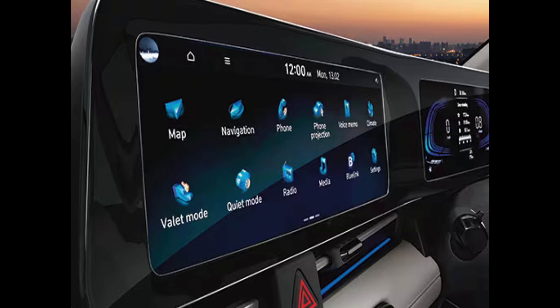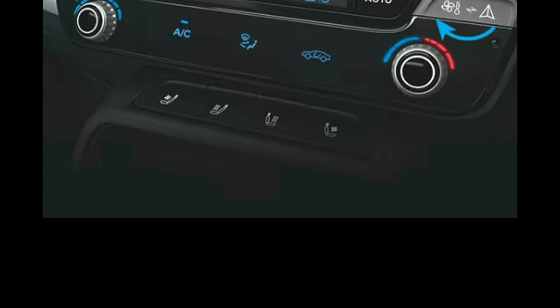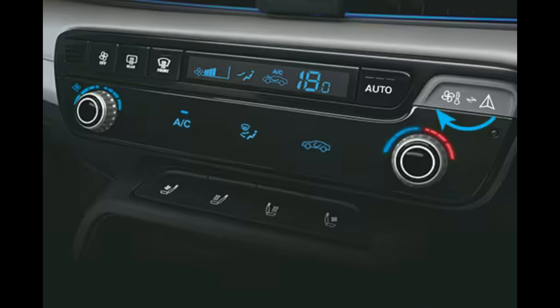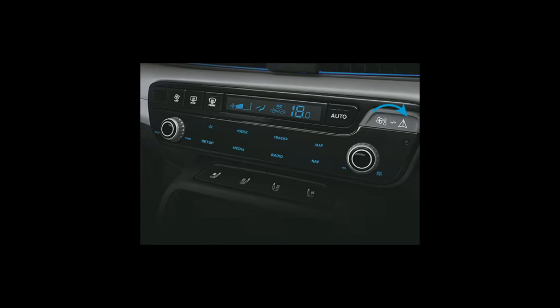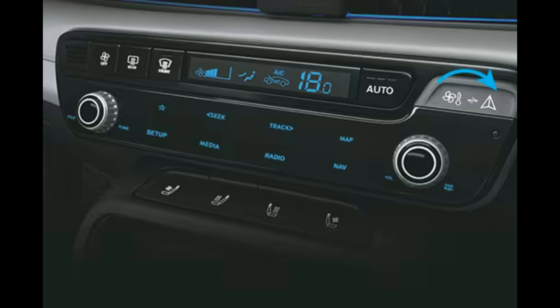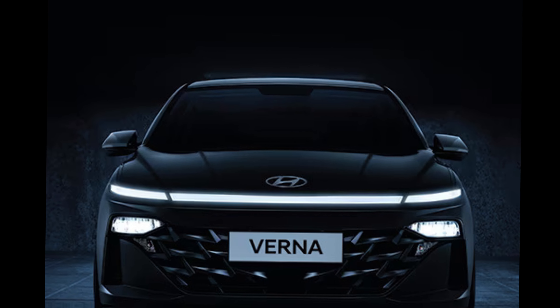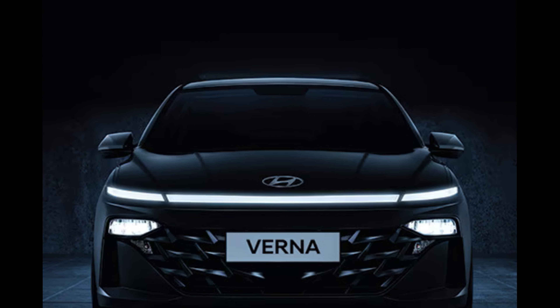Interior: the interior of the Verna has been updated with new materials and features, including a larger infotainment screen, wireless charging, and a new digital instrument cluster. The car also features a range of safety features, including blind spot monitoring, rear cross-traffic alert, and lane departure warning.